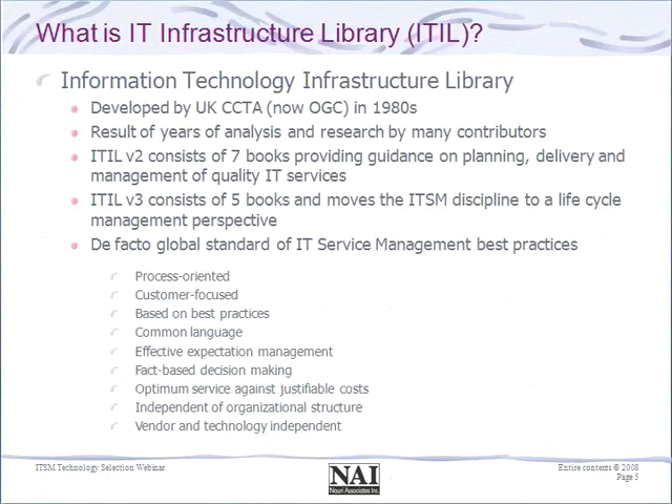Very briefly, ITIL, as hopefully most of you are aware, has been around since the early 80s — the result of work that the UK government started to document and standardize IT operations practices across the entire government. That work led to 42 books published around the 1987 timeframe. Version two consolidated that work into seven books, covering ten process areas and one function. Our latest version, version three, was released in May of 2007, which brought the service lifecycle management view — a view that I believe is important and pertinent to our discussions of technology investments.